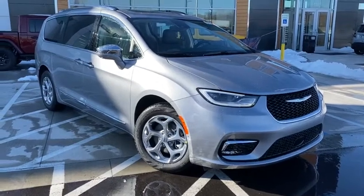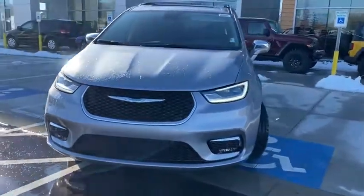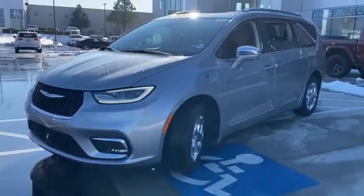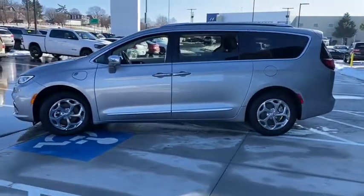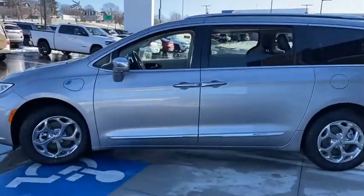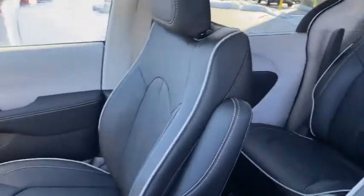Come test drive the 2021 Chrysler Pacifica. The Pacifica crossover features the driving attributes of a sedan and the utility and space of a minivan or SUV. The Pacifica has top-notch safety scores, an upscale interior, and a spacious cabin that leaves room for your family to grow.